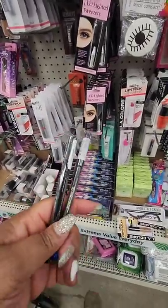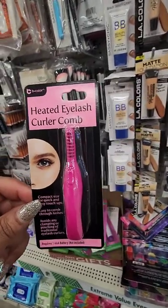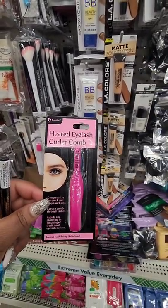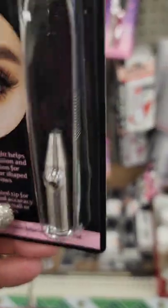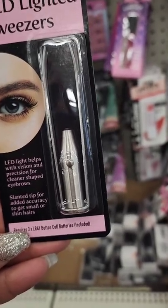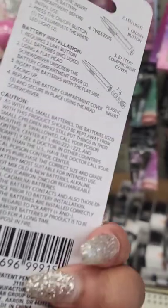I wear false lashes, but this is a heated eyelash curler comb — takes one triple-A battery. Never seen this before either. Also from Be Pure Be Color, they have these LED lighted tweezers. There's a light in the center — the LED light helps with vision and precision for cleaner shaped eyebrows, and the slanted tip gives added accuracy to get small or thin hairs. I use tweezers to put on my false lashes, so pretty cool.